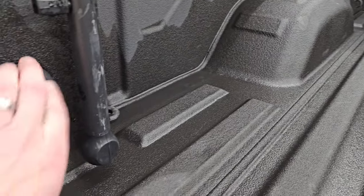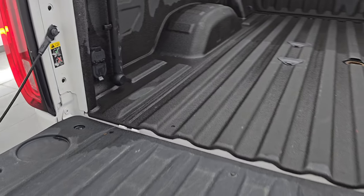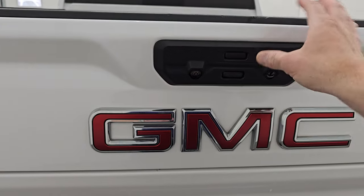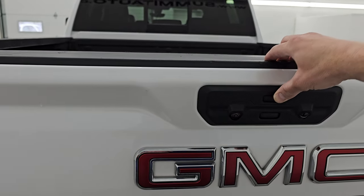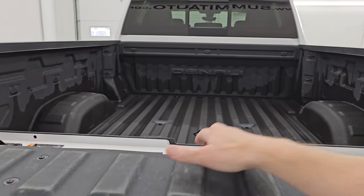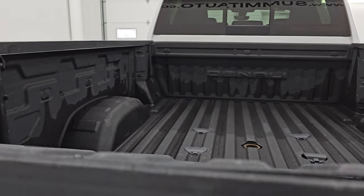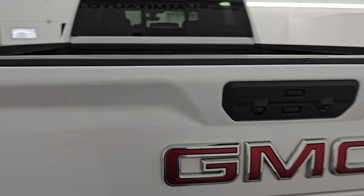You also have four-pin and seven-pin wiring in the bed and the LED bed lights. Now you can put just the top piece down too, and then you can haul longer boards and put this up kind of as a stopper. Kind of a neat tailgate — shuts nice and solidly.